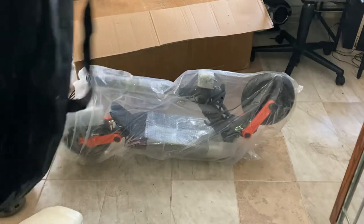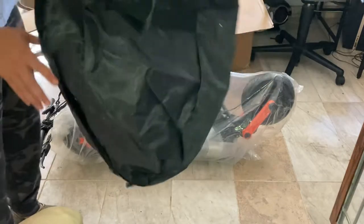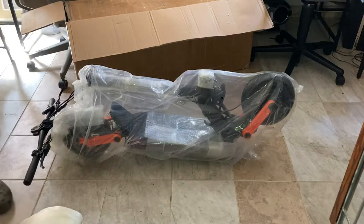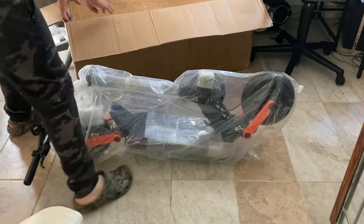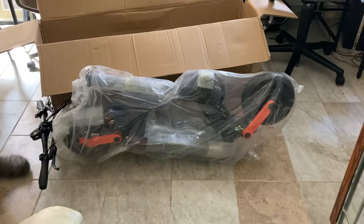Scooter cover? Nice. Scooter bag, it looks like. Nice, that's good. Here we go. Nice — scooter bag, it looks like. And this.